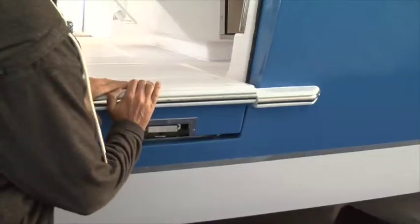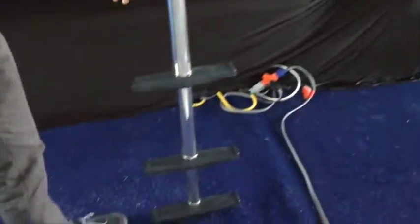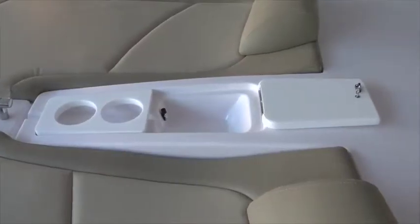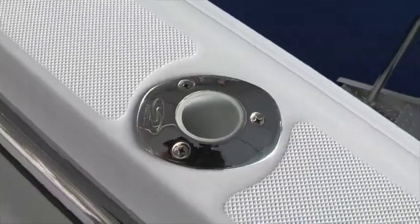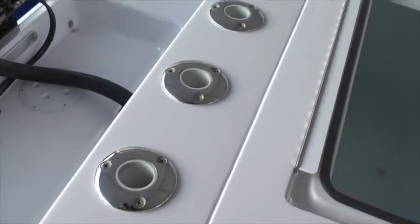I've seen the Belzona with doors on both sides — you can get the sliding doors on both sides if you want. I see the outriggers, I see the rod holders, stainless, done nice. You can get as many rod holders as you want — on the transom, on the hard top, and throughout the boat on the sides. As many as you want, they'll put them in.